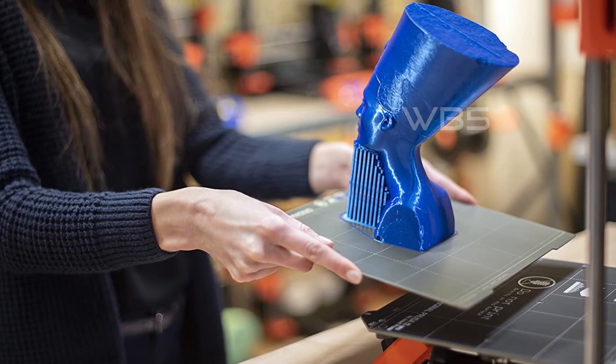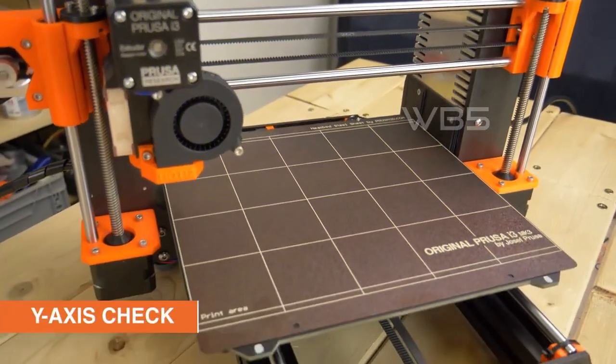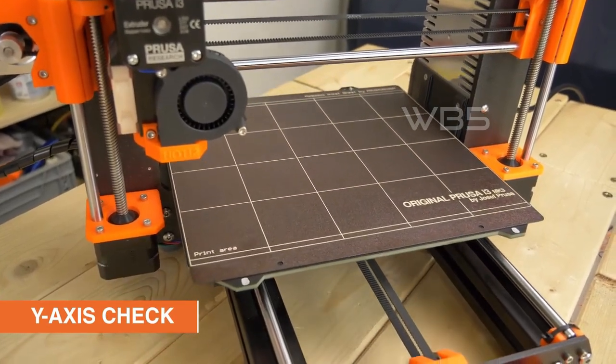The original Prusa i3 MK3S Plus 3D printer is a reliable and high-quality printer that offers ease of use and top-notch performance. It's perfect for anyone looking to get into 3D printing, from beginners to professionals.